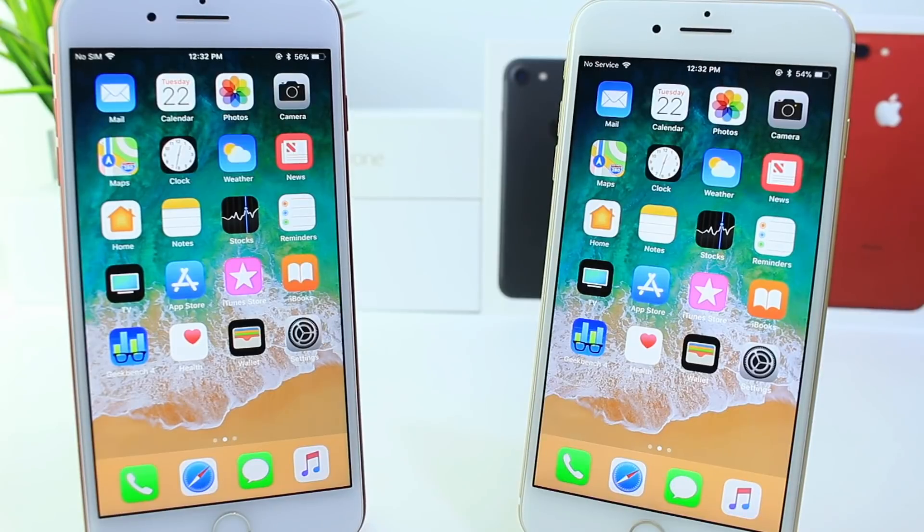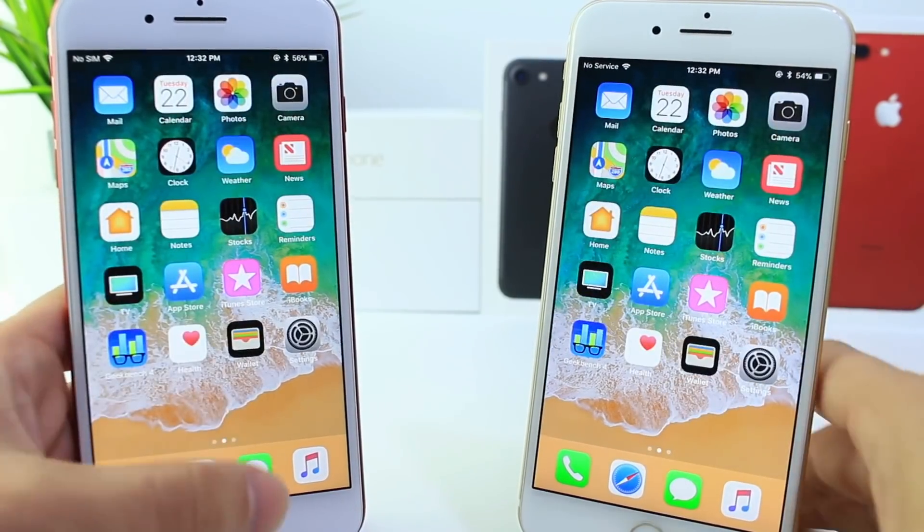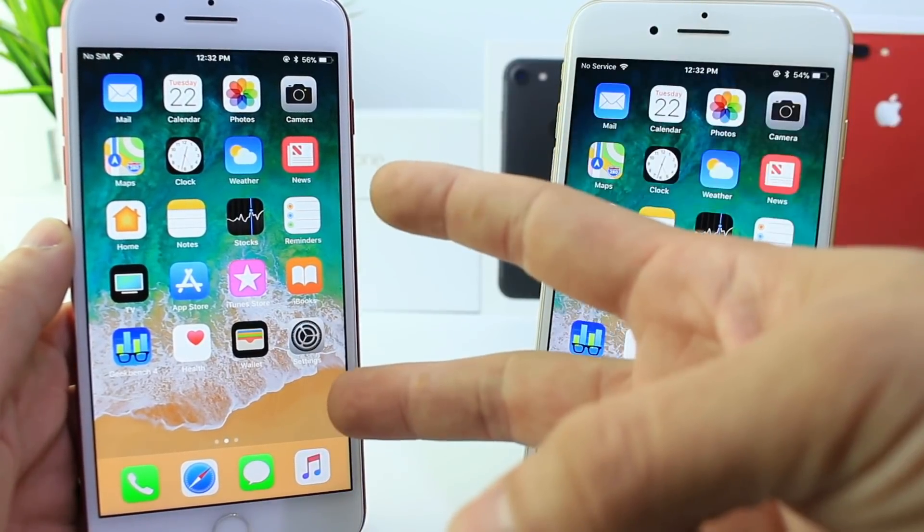So there you guys have it — that was the comparison. Apple looks to be polishing up iOS 11 to the max with Beta 7. If you're looking to update to iOS 11, Beta 7 is probably a good time to do so. It feels very stable and the OS is flowing rather nicely. I hope you guys enjoyed the video — have a great day, I'll see you real soon. Peace!